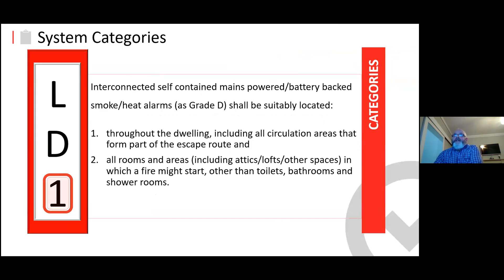The highest level of detection is LD1 — throughout the dwelling, mains with battery backup, including all circulation areas that form part of the escape route, and all rooms and areas including attics, lofts, and other spaces in which fire might start, other than toilets, bathrooms, and shower rooms.